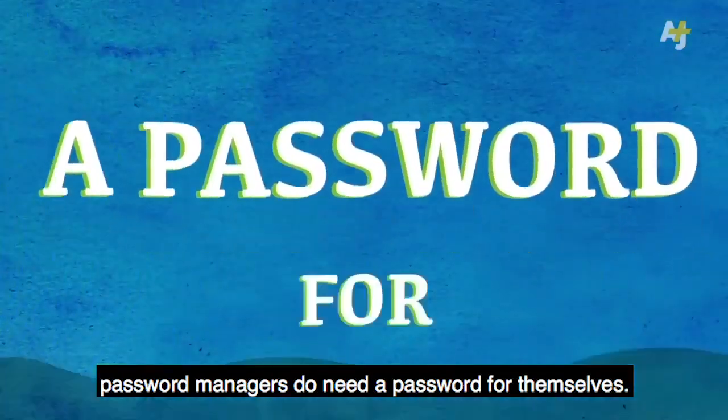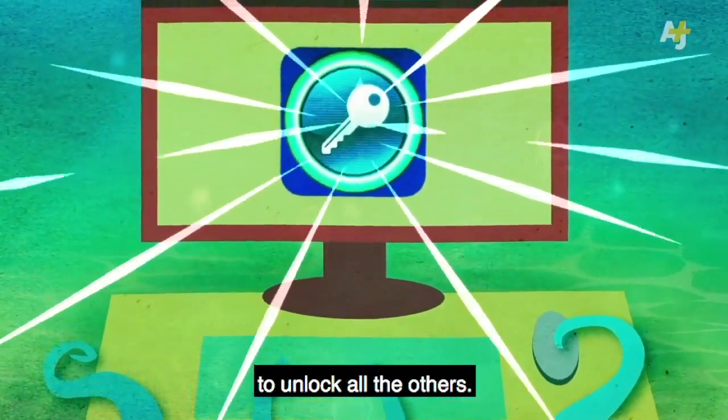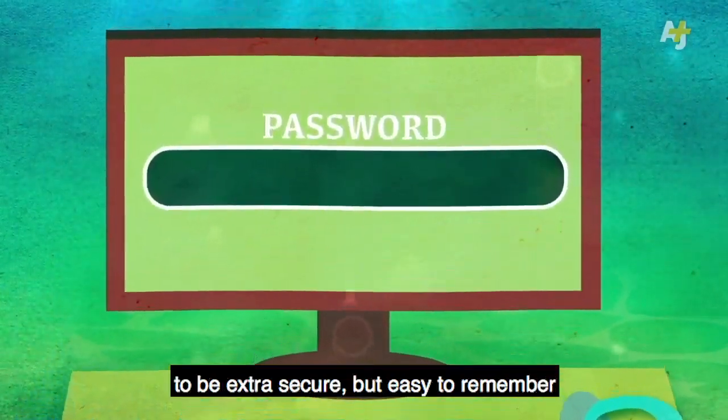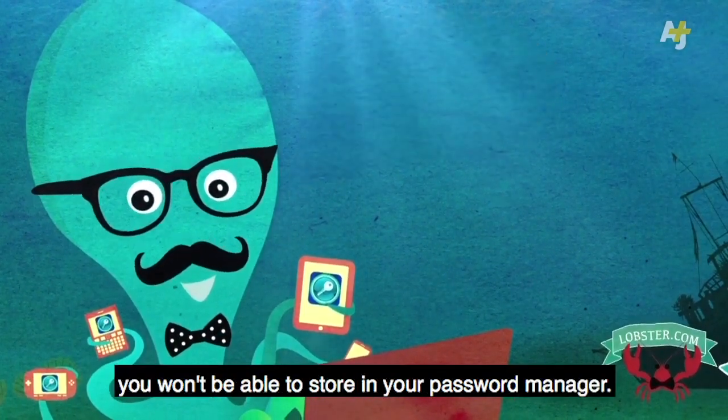There is one catch with all password managers, though. Password managers do need a password for themselves — one that you type into the manager to unlock all the others. You'll want that password to be extra secure, but easy to remember, because it's the one password you won't be able to store in your password manager.